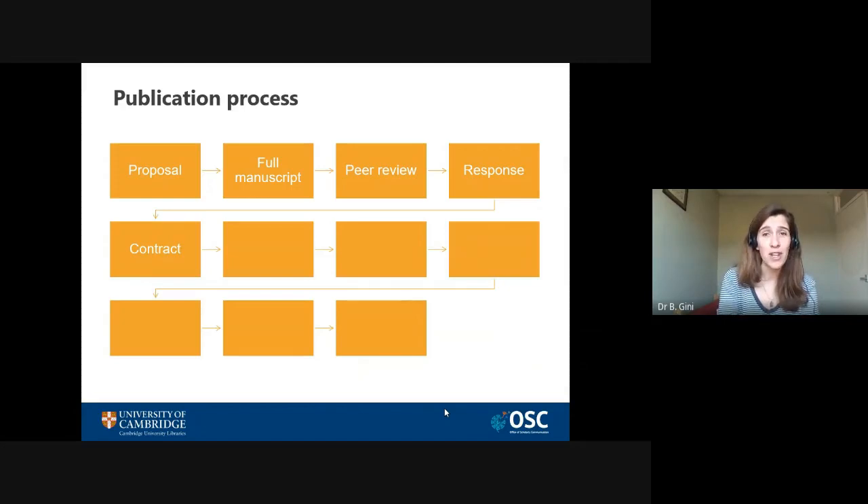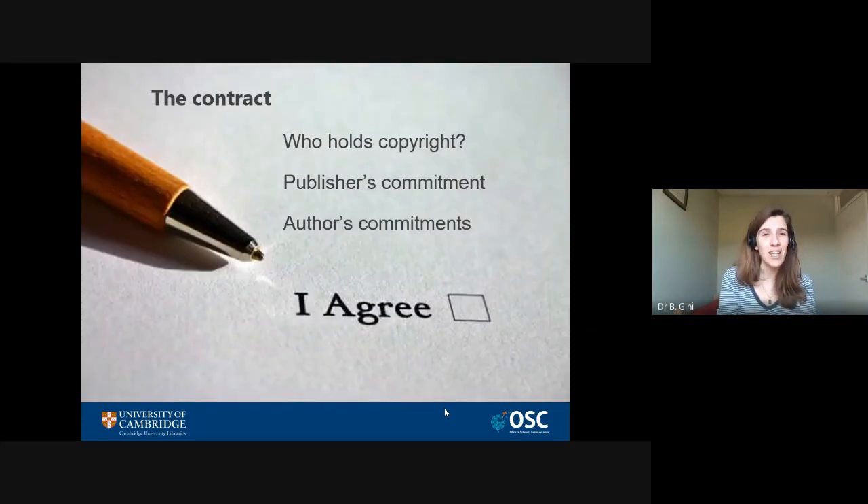If you get through peer review and write a good response, the editor will send you a contract. Congratulations — take a moment to celebrate! But also take your time and read through it carefully. It's easy to fall into the trap of being so elated that you just sign and send it back. One thing to think about is who holds the copyright. Some publishers might ask you to transfer the copyright to them, which would make your book third-party material even to you, limiting your ability to reuse and distribute it. It's worth asking the editor whether there's any room for negotiation.